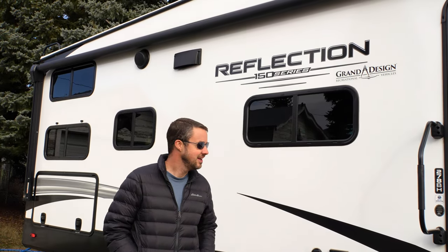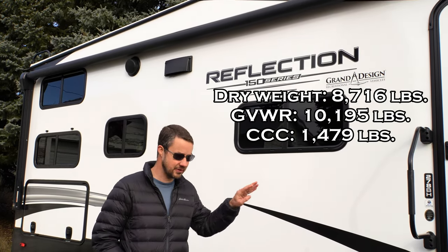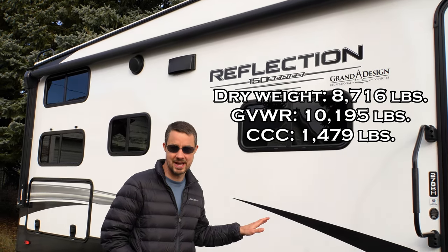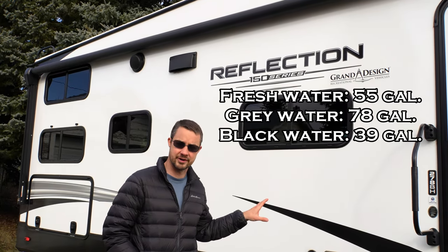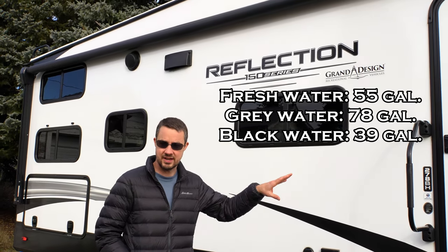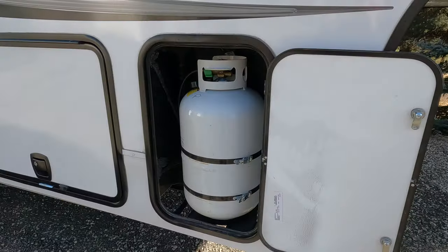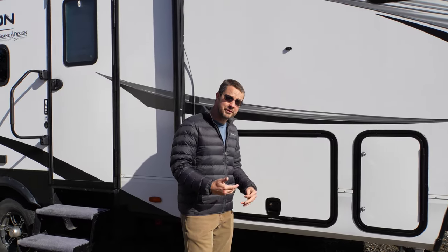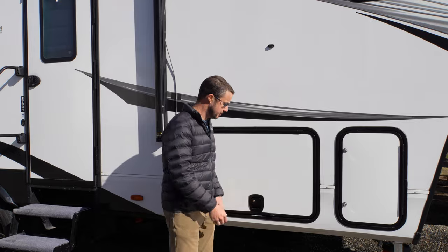Time for some numbers. This 278BH weighs about 8,700 pounds dry with no water or cargo, and has a cargo carrying capacity of about 1,500 pounds. It can hold 55 gallons of fresh water, 78 gallons of gray water from the kitchen sink and bathroom (except the toilet), and 39 gallons in the black tank. It also has two 30-pound propane tanks. Even though this is only a 33-foot fifth wheel, we actually have quite a lot of exterior storage.